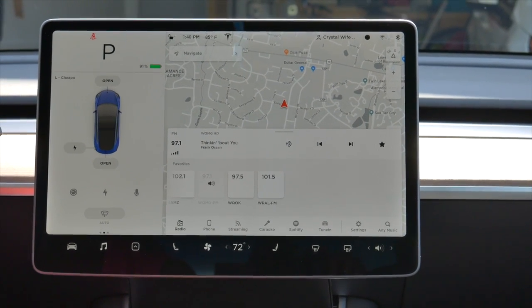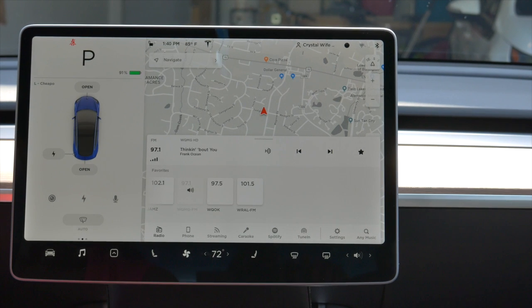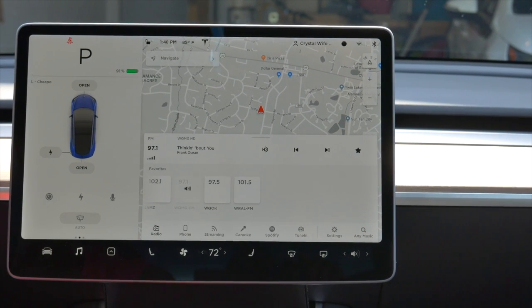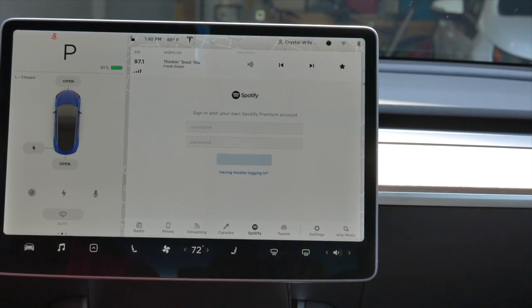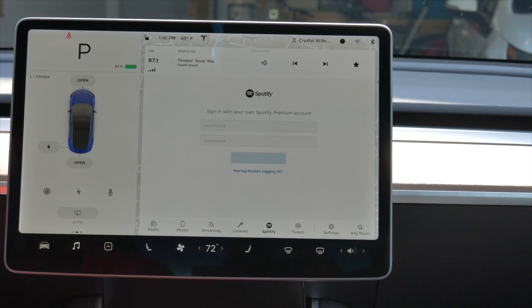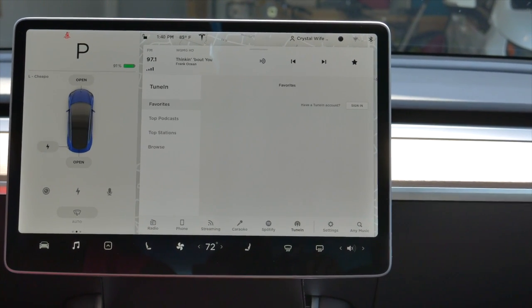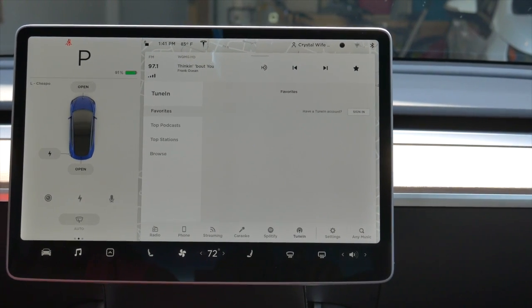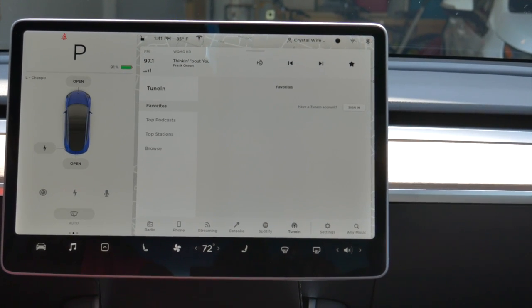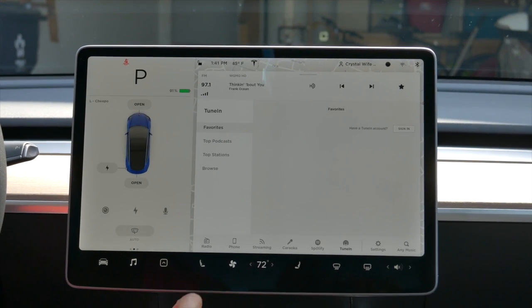Under the music button, you can see they've got Spotify and TuneIn, which is for people that love to listen to podcasts. I don't have a Spotify account because I use YouTube for all my music, but if you have the premium account it connects to your car. I do have TuneIn, and now I won't have to connect my phone to the car to listen to my favorite podcasts. Clark Howard is one of the best podcasts you can listen to for help with your finances.